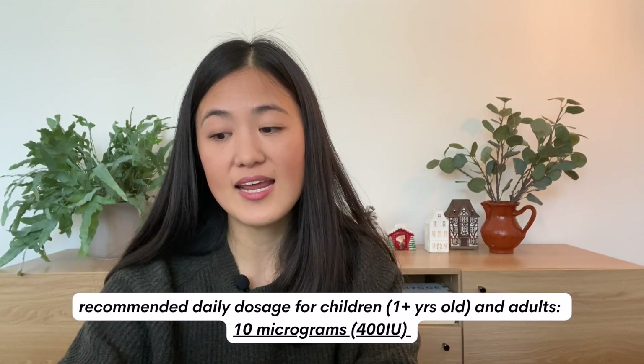Vitamin D is something we can naturally get from the sun during sunnier months, but during winter months there isn't enough sunlight and therefore we're not able to create enough naturally. Some symptoms of vitamin D deficiency include symptoms of depression, so it's important to take vitamin D not only because it'll keep your body healthy but also because it's going to help you feel happier. According to the NHS website, children from age one and adults need 10 micrograms of vitamin D a day. You can buy supplements for very little money from Kruidvat, Etos, or Holland & Barrett.